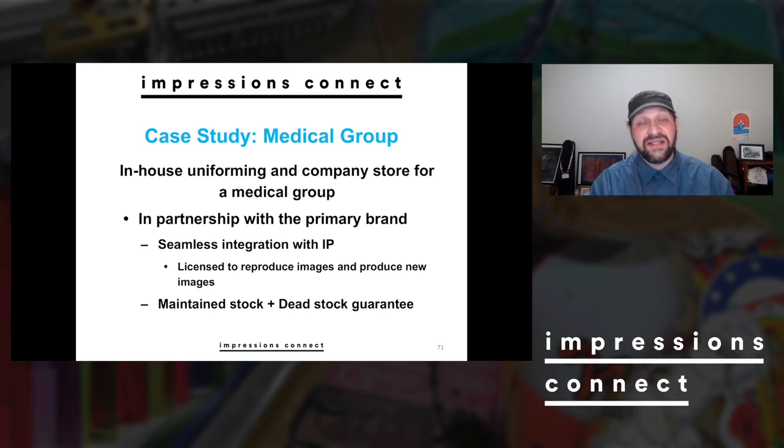We also covered all the office staff — office casual items, accounting staff — everyone wearing garments we were producing, as well as a company store with more fun or universal items emblazoned with the company logo. Once again, this was done in partnership with the primary brand, so we had seamless IP integration. The site was more trustworthy because it looked like it belonged to them. They allowed us to use their graphics, and we were specifically their one blessed partner — even listed in the employee manual. We were licensed to reproduce and produce new images, including event-based images.